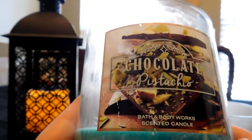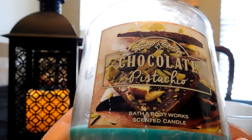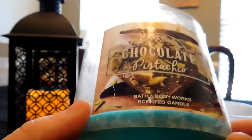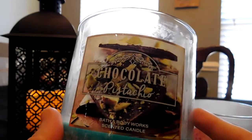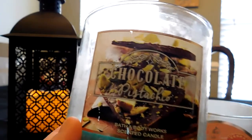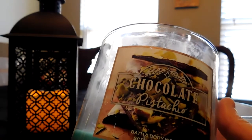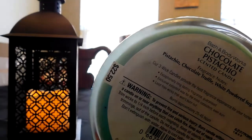I did try Chocolate Pistachio and the reviews were right — I really enjoyed it. The throw was about a 9 for me and it really filled the room. I had no issues with the burn — in fact the burn was quite pretty. I did pick up a backup and would probably pick up another during the $8 candle sale if they still have it. Even if you don't typically like chocolate scents, you may be surprised because of the saltiness of the pistachio. I recommend it.